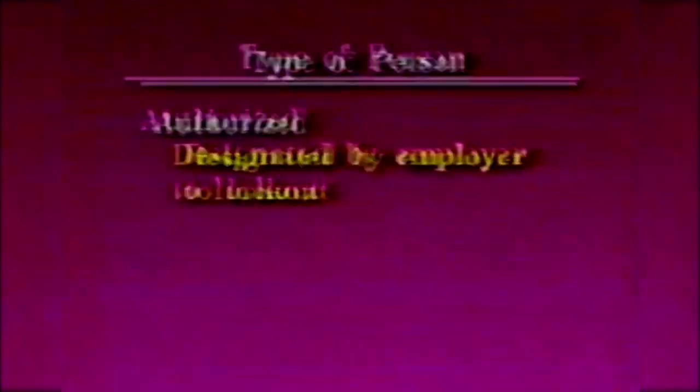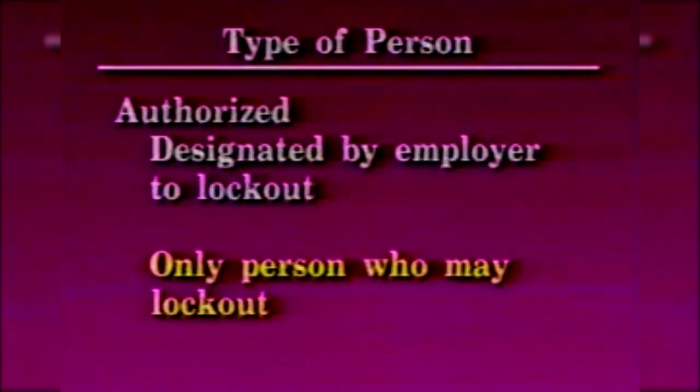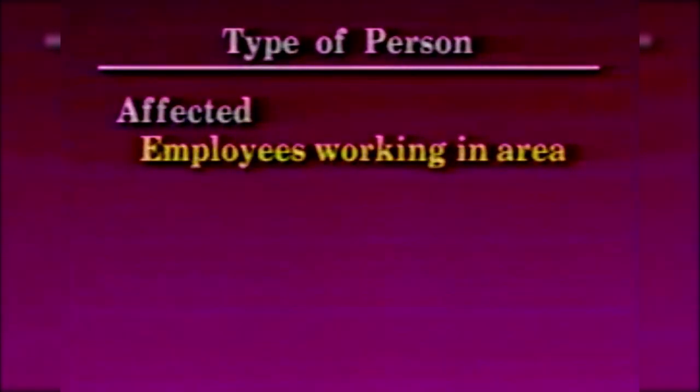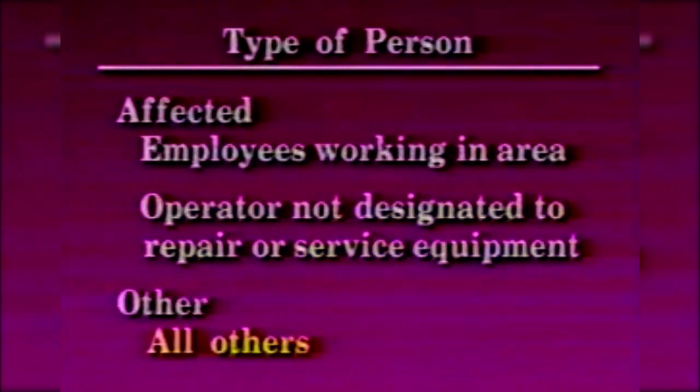There are three types of people referred to in this program. Authorized persons are designated by an employer to lockout machinery or equipment and are the only ones who may do so; however, there are no restrictions on the number of people who may be designated as the authorized person. Affected persons are employees working in the machine area and the machine operator not designated to repair or service equipment. Other persons are all other employees.